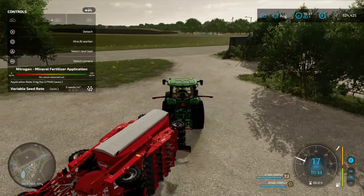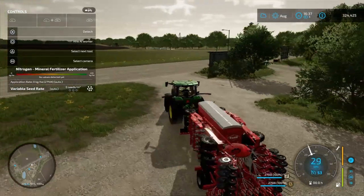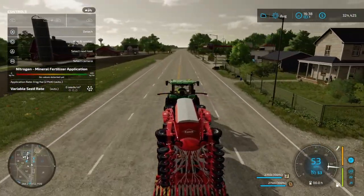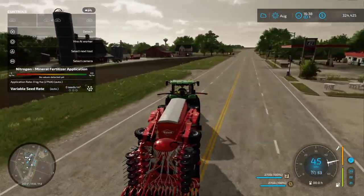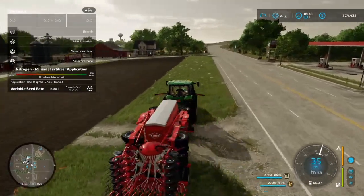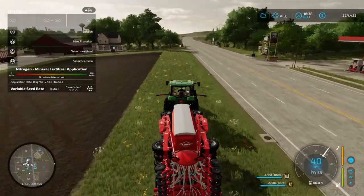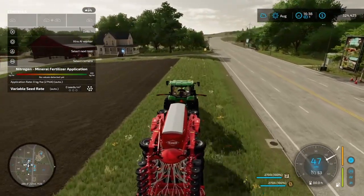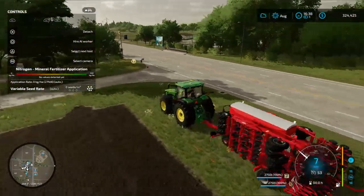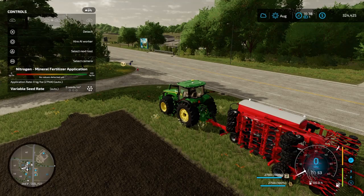Back at the farm — much faster and much stronger than the older tractor. Let's leave the seeder here until we can actually plant.